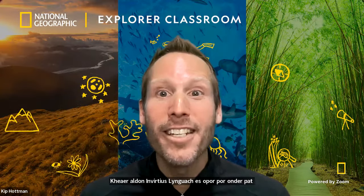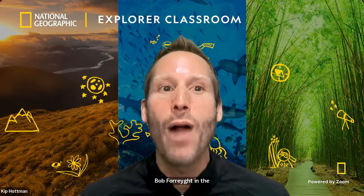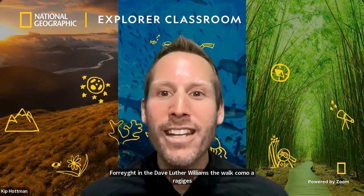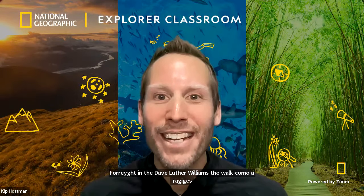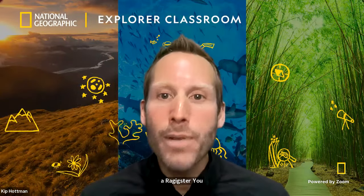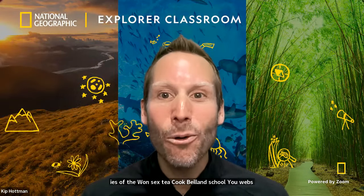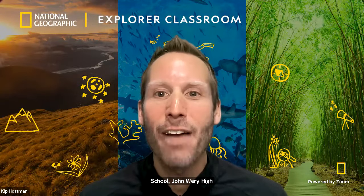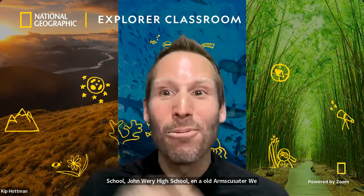But before we get into today's lesson, I'd like to welcome our registered viewers who join us from around the globe. Special shout-outs for today go to Muhammad V. High School, EIS English Academy, ISFD 116, Kupvilam School, New Roots Charter School, Dunwoody High School, and all our homeschools out there. We are thrilled to have y'all here. And with that, let's get this Explorer Classroom started.